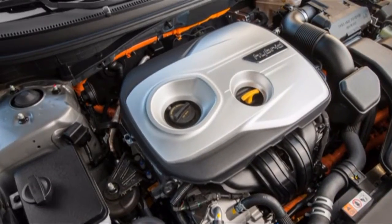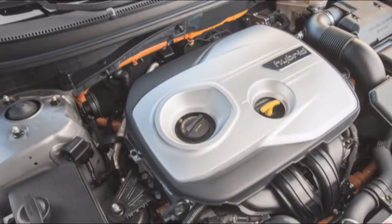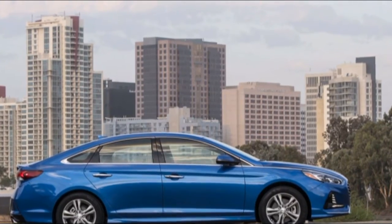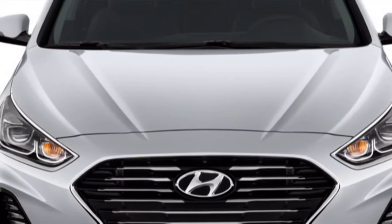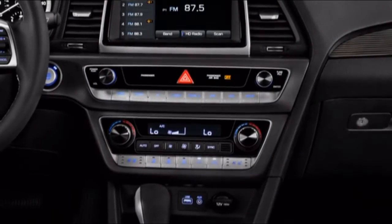Yet base Macans are not really austere. They're offered with power-adjustable front seats, cowhide and Alcantara upholstery, tri-zone programmed atmosphere control, 18-inch wheels, programmed headlights, a 10-speaker sound framework, and a 7.0-inch touchscreen for infotainment with Bluetooth connectivity.